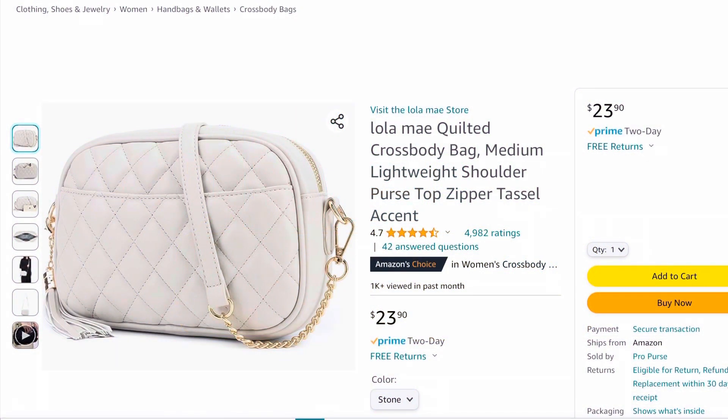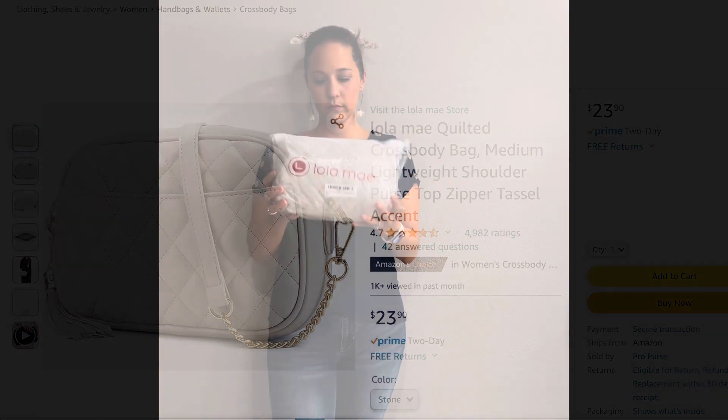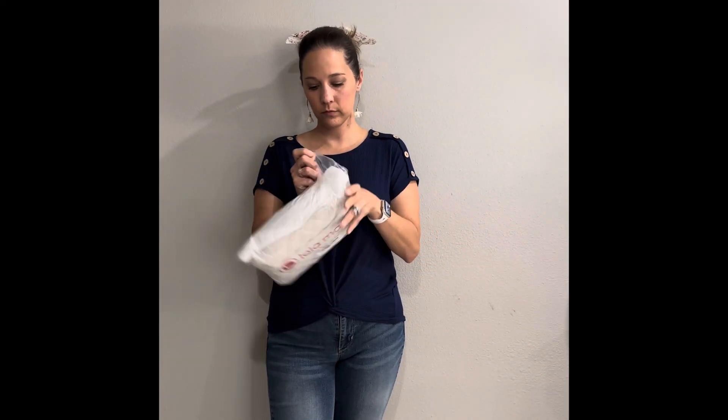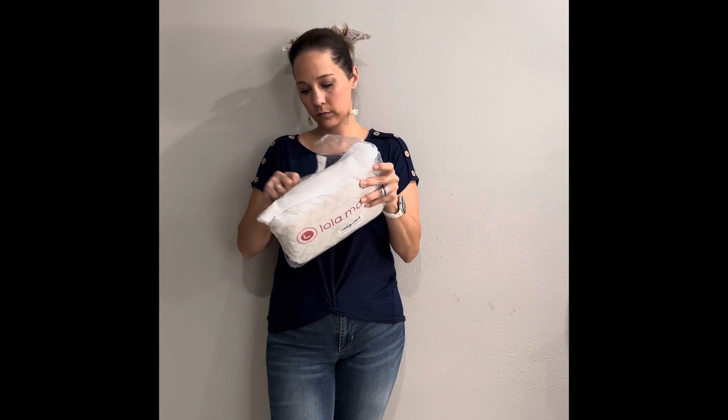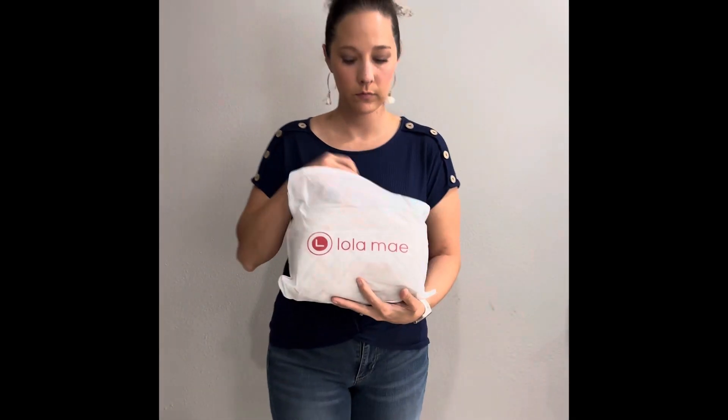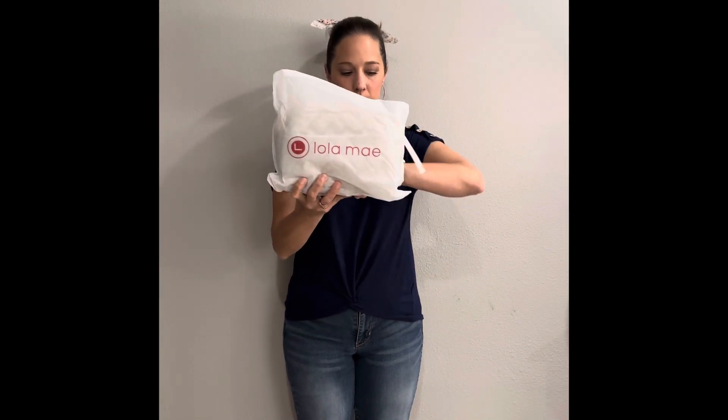Hey guys, welcome back to my channel! Today we're going to go over the Lola Mae crossbody bag. I love Lola Mae crossbody bags — I have several colors and a couple of sizes. This is my favorite size. I'm actually just replacing my exact old everyday carry purse, and this is it — it just came in the mail.